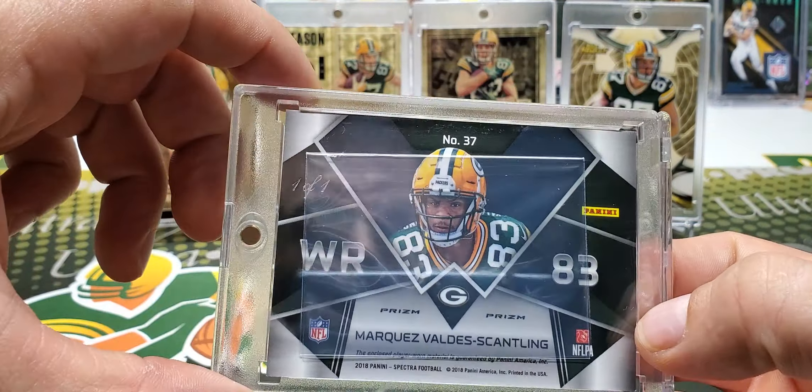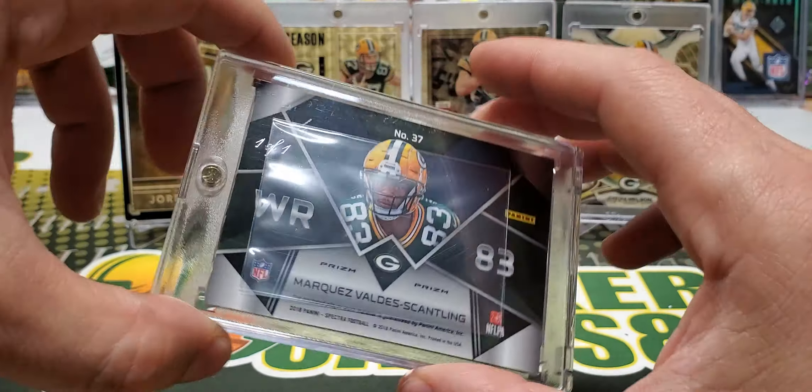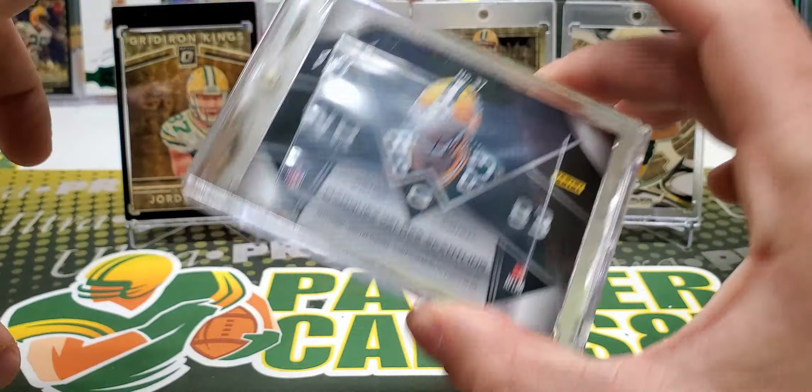Next up is the Panini Super Bowl card. These are short-printed — I'm not sure exactly how many. I love this card and I've had it for a long time. When they first came out they were going for over $100. I don't think they're going for quite that much at the moment, but once again it's a Super Bowl jersey — it's got everything that I like on it. So it's perfect.